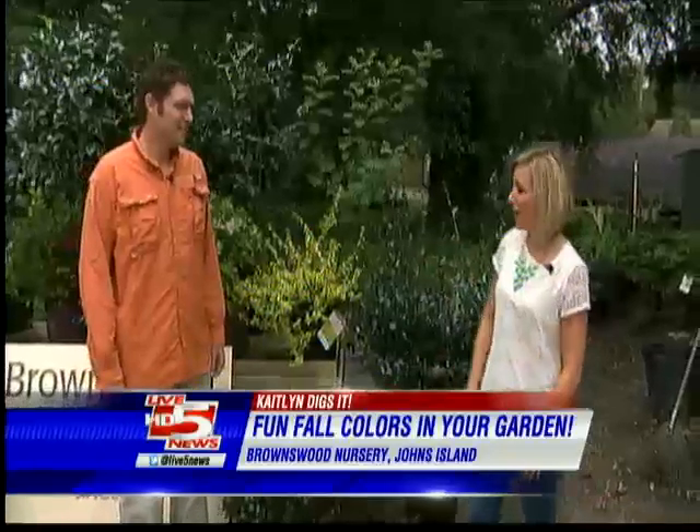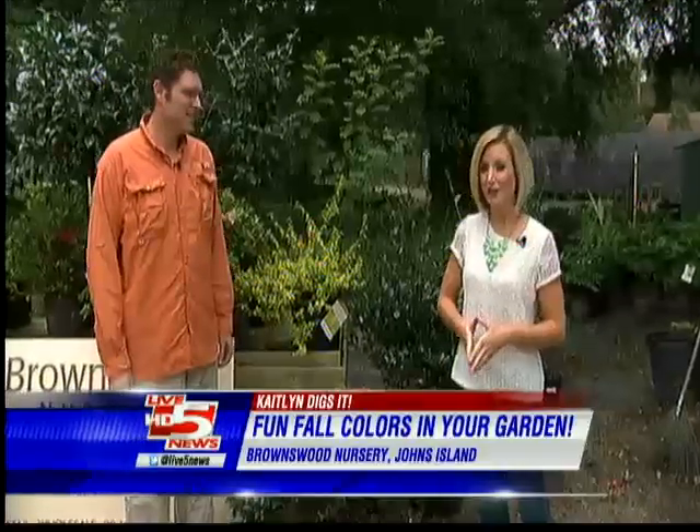Well, fall is here, and while we might not get the brilliant red and orange leaves that they do in other climates, just because we live in the south doesn't mean you can't bring a touch of fall to your own yard. I'm out here at Brownswood Nursery on Johns Island with General Manager and Certified Nursery Professional Ryan Watkins, and he's going to tell us how to bring a touch of fall to your own yard during these cooler temperatures.